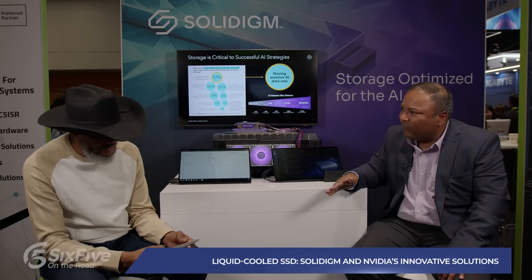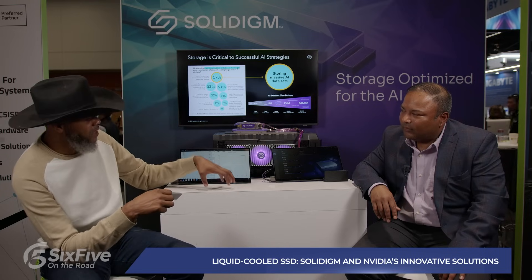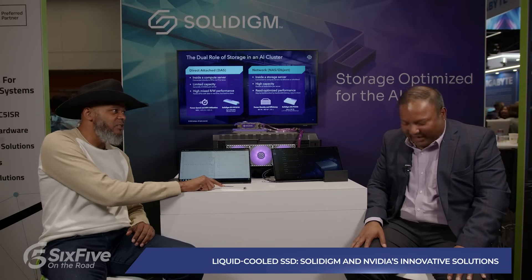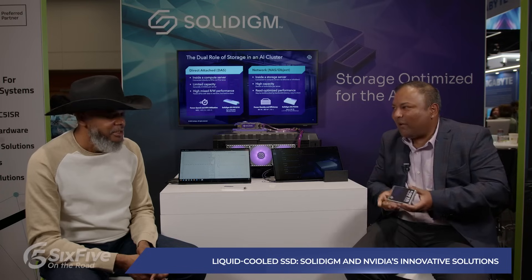What we have here is a Gen 5 SSD — the highest-performing SSD in our portfolio and one of the best real-world performing Gen 5 SSDs. This will sit as close to the GPU as possible. One consistent message I've heard from practitioners at GTC 25 is that this conference is about IO — getting as much data into the GPU as quickly as possible to reduce overall latency and create higher efficiency use of the GPU.